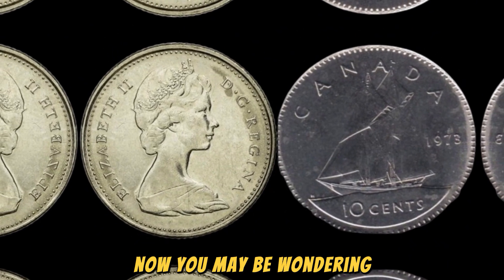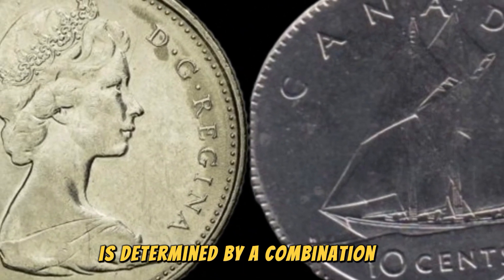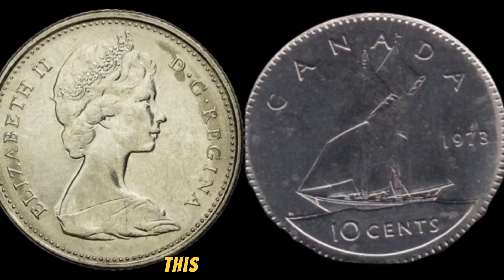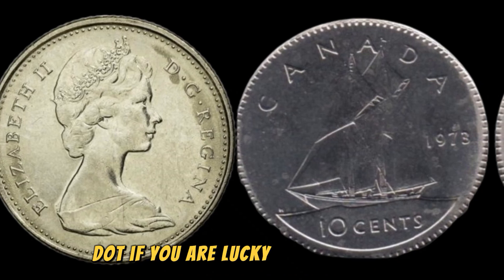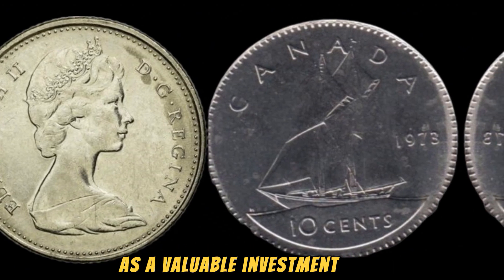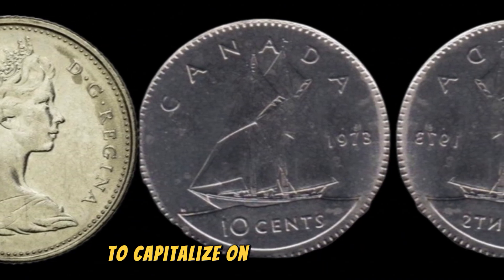The value of the 1973 No Canada 5 cents coin is determined by a combination of factors, including its rarity, condition, and demand among collectors. As one of the rarest and most sought-after coins in the numismatic world, this particular coin commands a premium price that reflects its scarcity and historical significance. If you are lucky enough to own one, you may consider holding onto it as a valuable investment piece that could increase in value over time, or sell it to a private collector or reputable auction house to capitalize on its high market value.